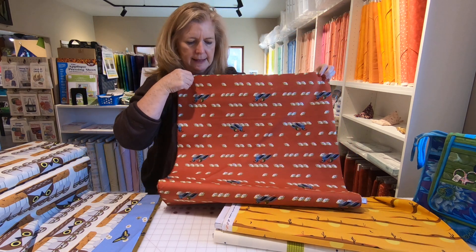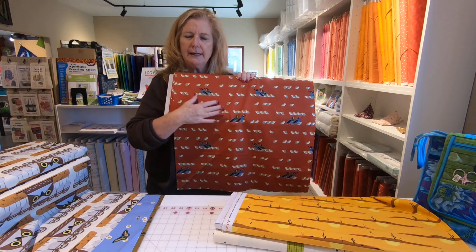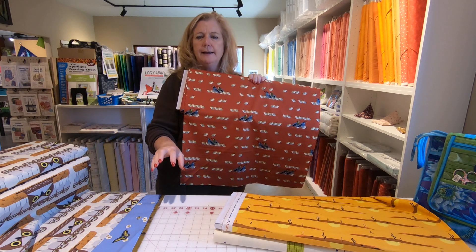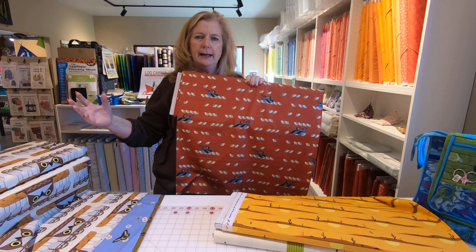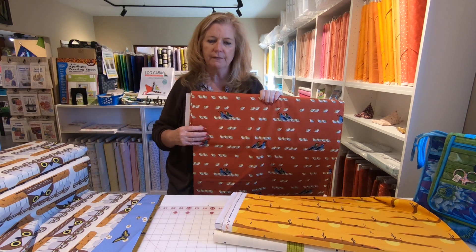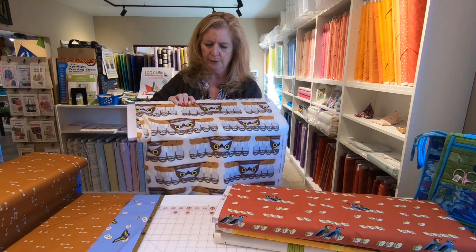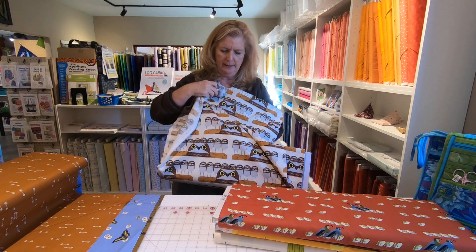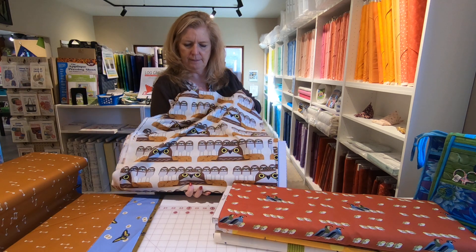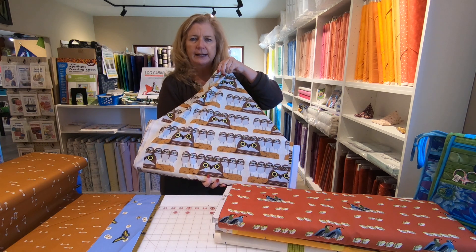The company that puts this out is Birch. Everything Birch does is organic — everything from growing the cotton all the way to processing it and all the dyes. Everything is certified organic and this is printed on a poplin. This poplin is so soft and so smooth that it would make great blouses and tops. Of course you can quilt with it, but it's just really, really nice hand. Very nice feel.